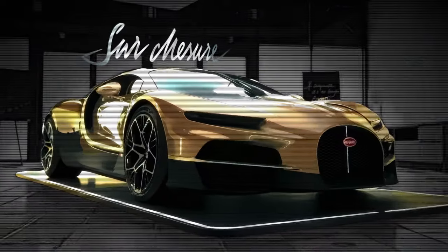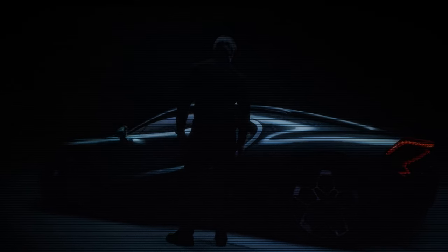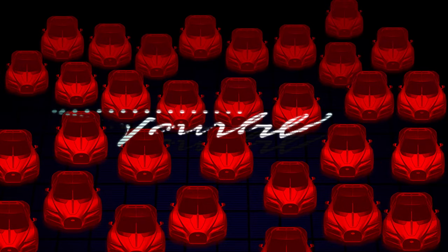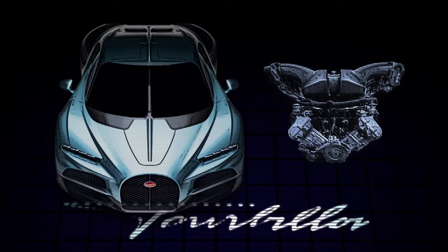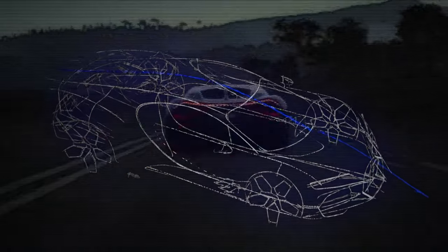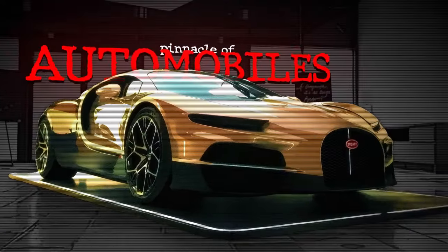This ensures that each car remains exclusive and unique. Bugatti ensures that owning a Tourbillon is a unique and personalized experience, which — going by the fact that all cars are sold out already — speaks for itself. The V16 Bugatti Tourbillon is a testament to what can be achieved when engineering meets artistry. It's a car that pushes the boundaries of performance, design, and luxury, solidifying Bugatti's place at the pinnacle of automotive excellence. Whether you're a car enthusiast or a collector, the Tourbillon represents the ultimate in automotive achievement, being a true driver's car and a showpiece.